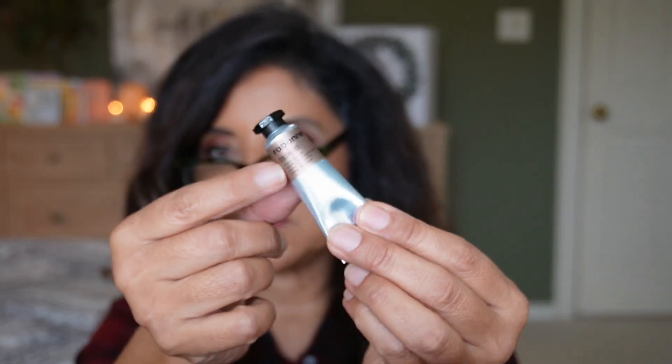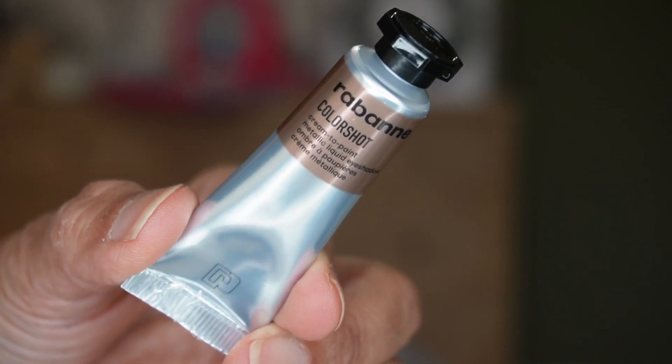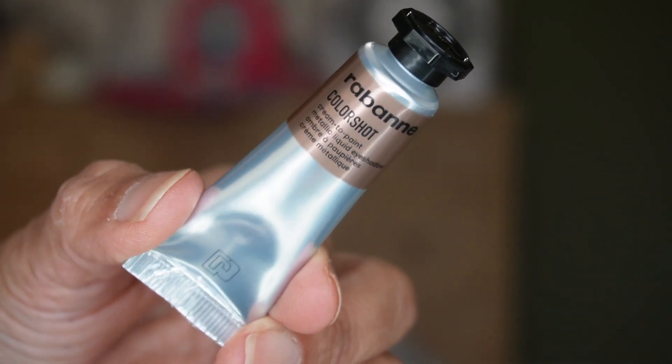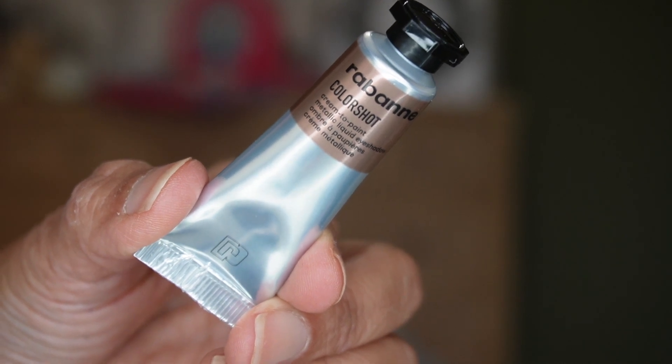For day nineteen we have something from Paco Rabanne — I've been seeing their new makeup products all over YouTube. We have Iphoria, and I think it's a liquid eyeshadow. It looks to be a bronzy shade — you can kind of see the color around the tube. It's a cream-to-paint metallic liquid eyeshadow, highly pigmented with ultra shine. You get 10 mils, 0.34 fluid ounce.